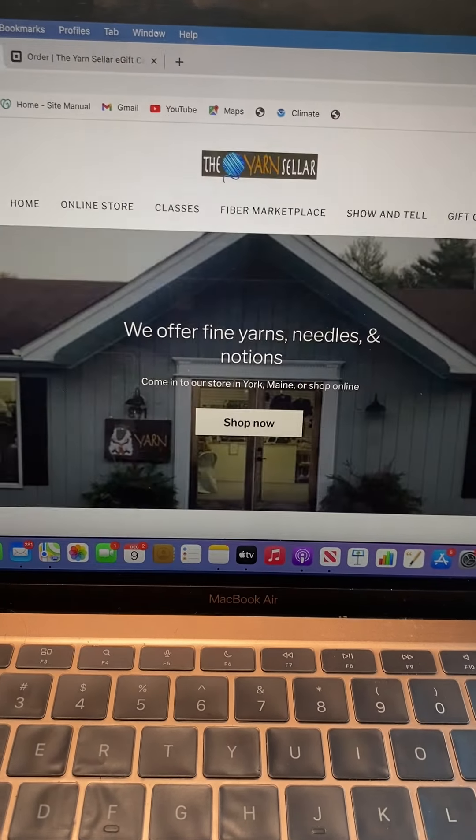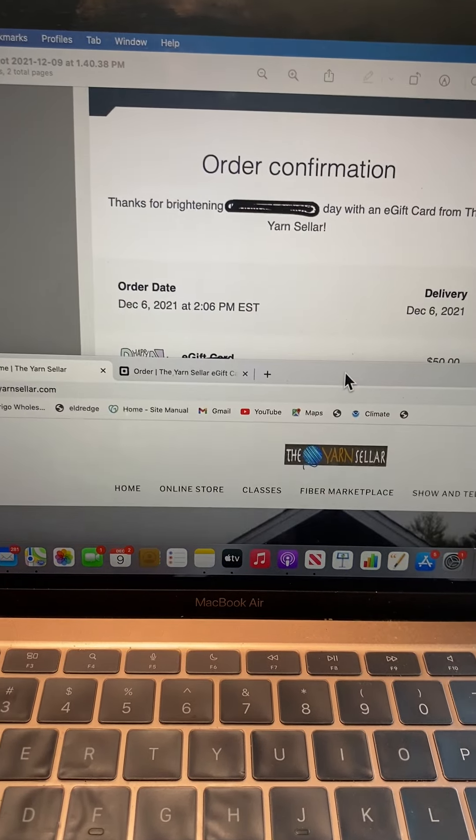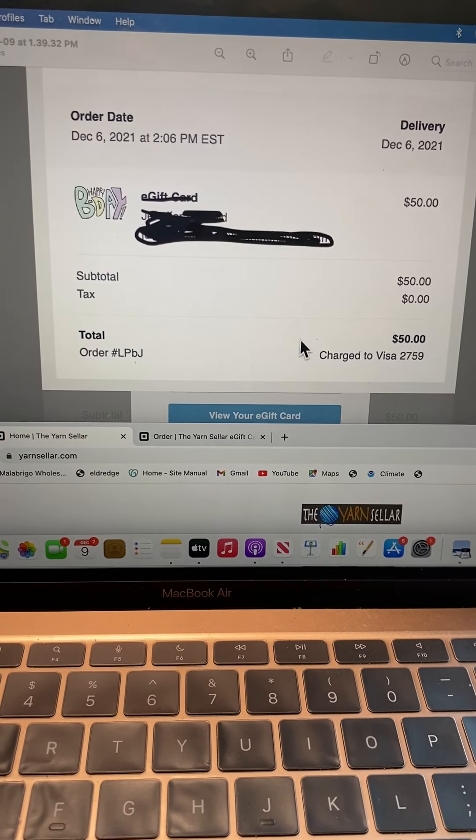Your first email will look like this and it will be an order confirmation. I've crossed out the person's name here, but it gives you all the details and how much you've spent.